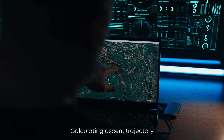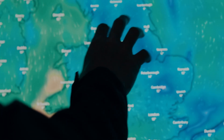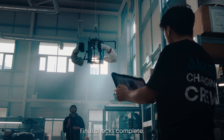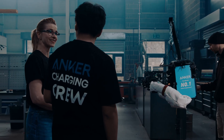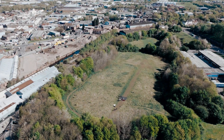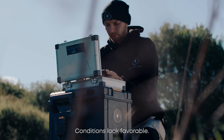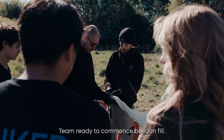Calculating ascent trajectory, burst altitude and descent vector. Final checks complete. Spacecraft approved for launch. Conditions look favourable — low winds. Payload positioned. Team ready to commence balloon fill.